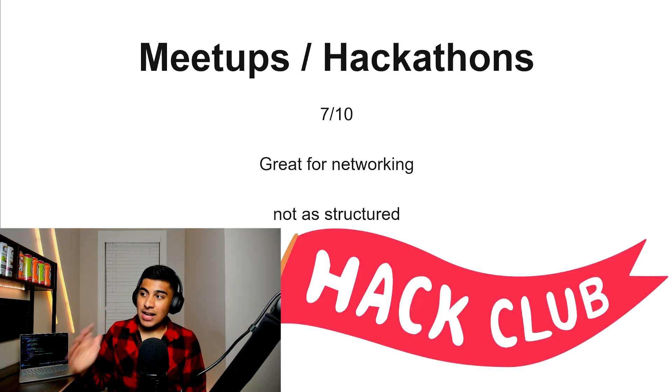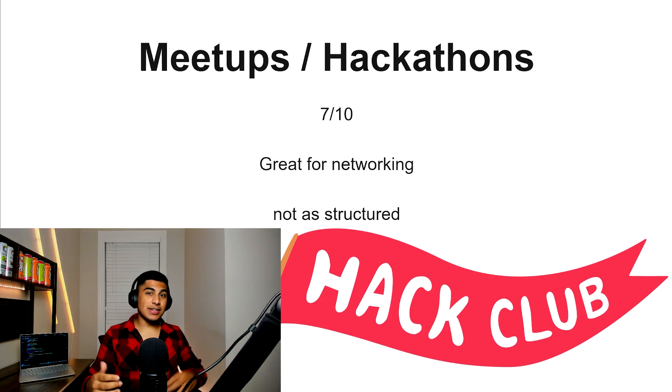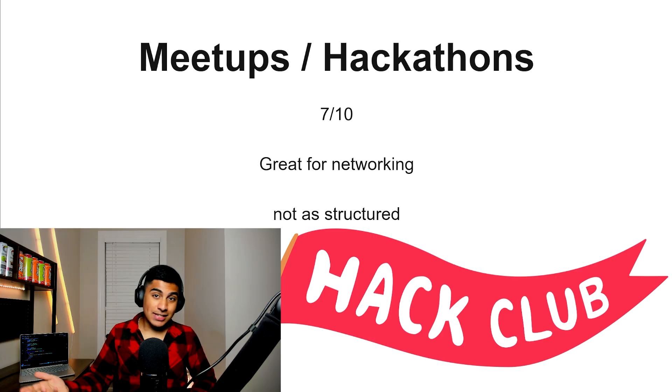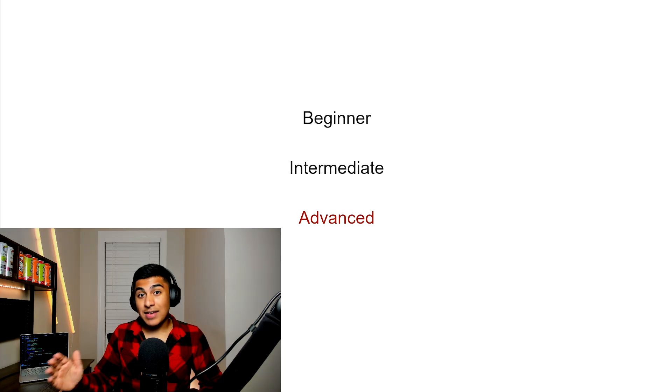Meetups and hackathons, 7 out of 10. This is really only great for networking — it's not as structured as any learning resource, but you could walk away with some more in-depth experience and real-world practice. That was the intermediate section. On to the final section: the advanced section. This is for mastering JavaScript.